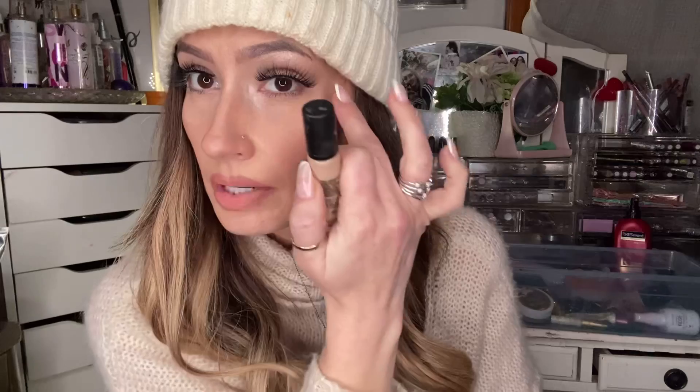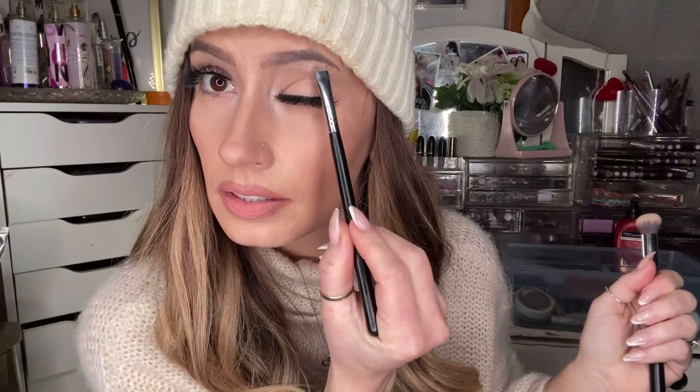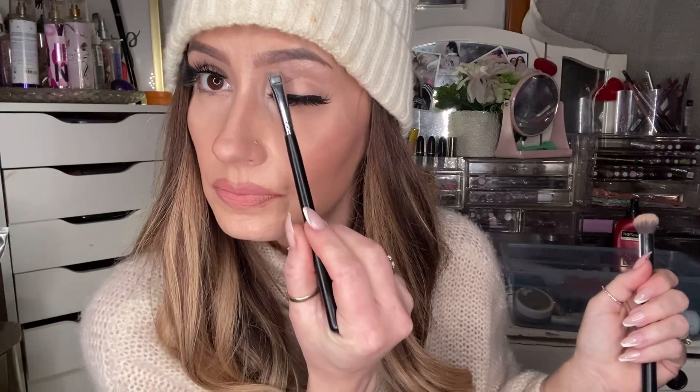I clean up my eyebrows with MAC Pro Longwear Concealer in NW20. This is my holy grail favorite concealer for priming my eyelids and cleaning up around my eyebrows. I cleaned my eyebrows up and then used it as a primer and set with my Airspun. I take a little concealer, squirt it out on the back of my hand, and then I use the Morphe M423 — a nice square-shaped, really dense little brush — to go under my brows and blend it out.